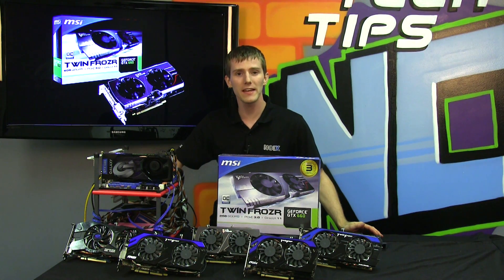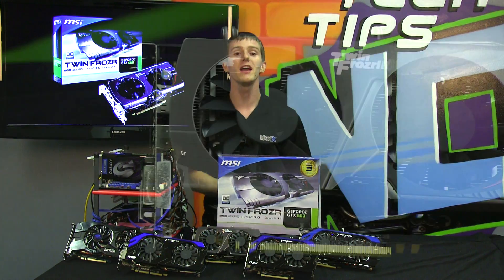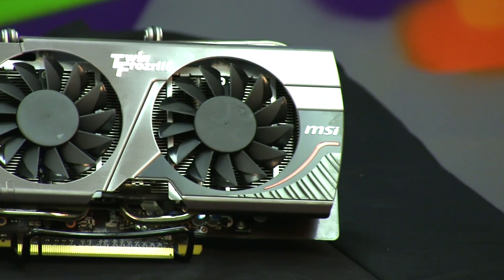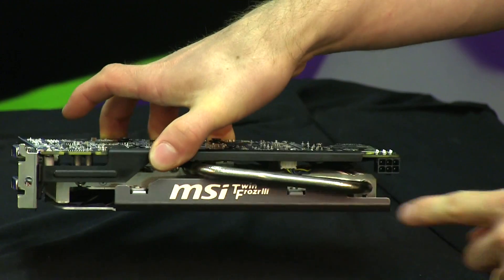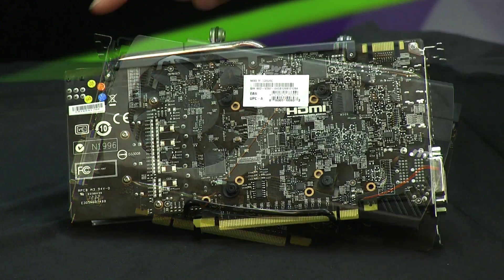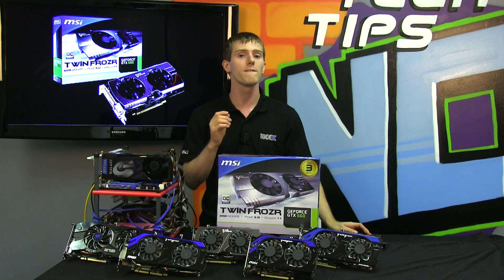Let's have a look at the GTX 660 we're focused on today — it's the MSI GeForce GTX 660 Twin Frozr, an overclocked edition with an aftermarket cooler. It features their Twin Frozr 3 cooler with heat pipes, a dual fan configuration, propeller blades for additional airflow, and a fully custom PCB with more power phases than the reference design from NVIDIA.